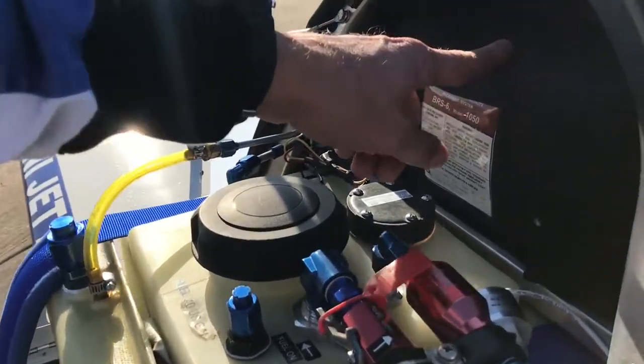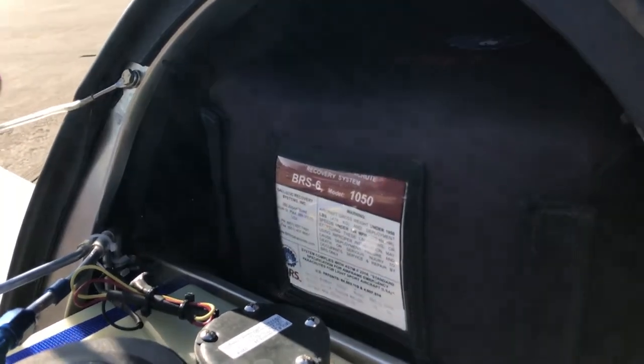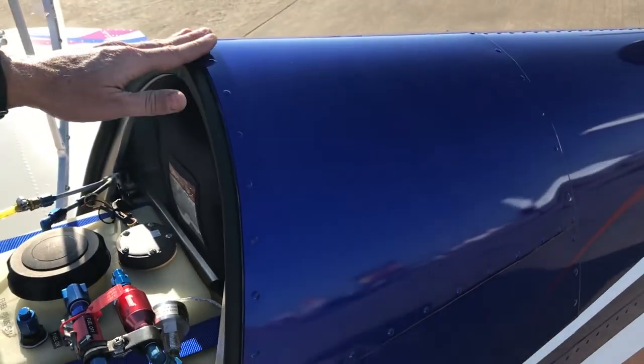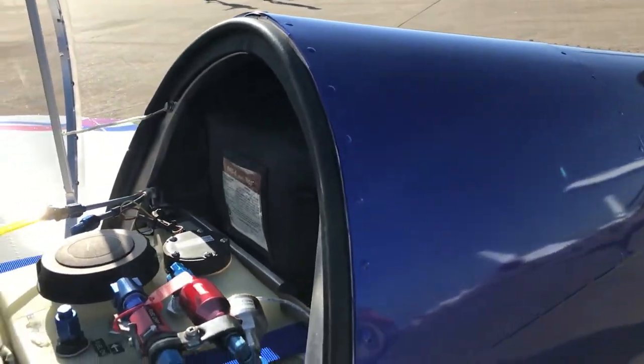Coming up here I have a ballistic chute. It's a very unique aircraft — you may have heard of the Cirrus, it has a chute that comes out and brings the entire aircraft down. We have the same ballistic chute in this aircraft. It actually blows through this panel — this panel's made to pop out. There's a rocket that fires through this panel, takes the entire chute out, and if I need it, it'll bring me and the aircraft down safely.